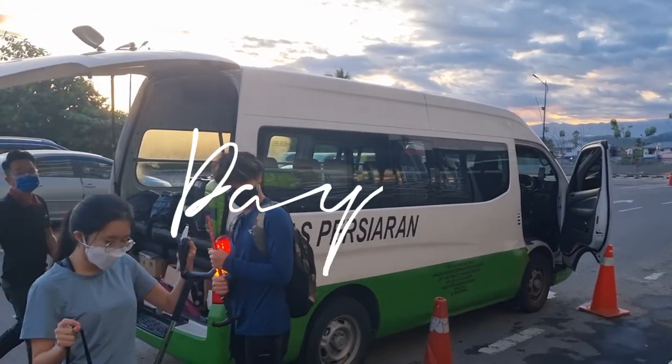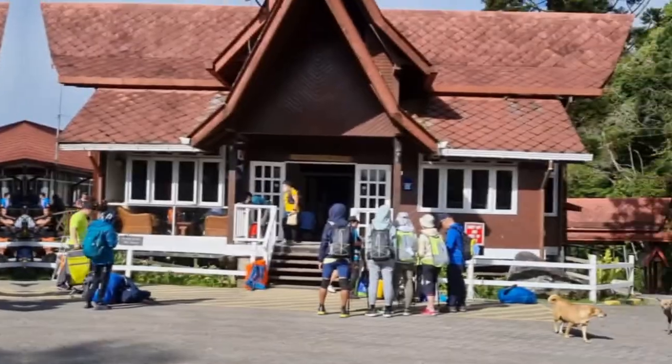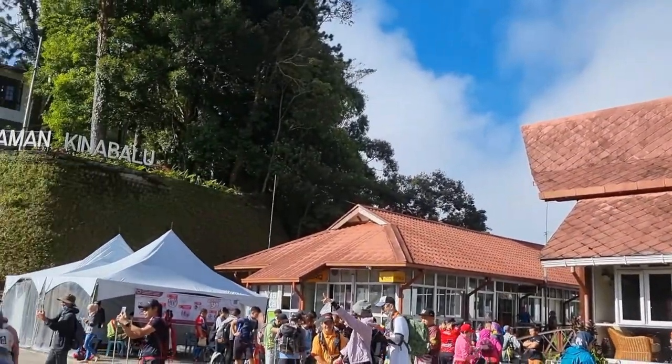It's day 2 of our trip and our transportation came at 6am to pick us up. After a 2 hour trip, we've reached Taman Kinabalu where we did our registration as well as where we met our guide.